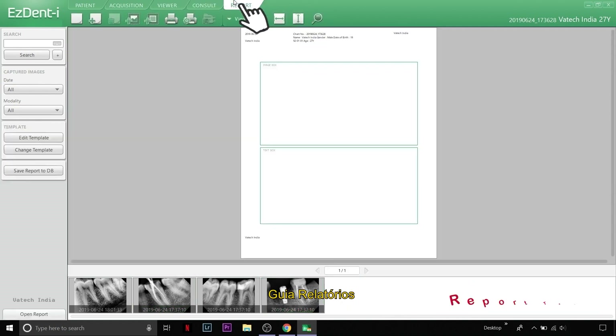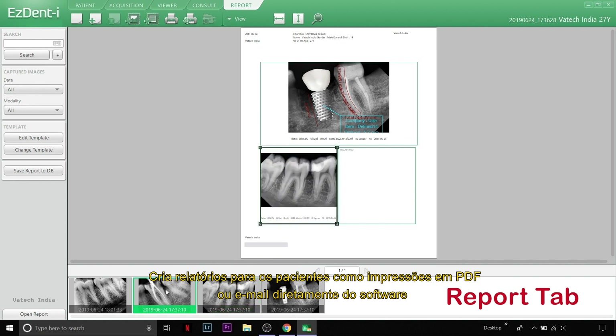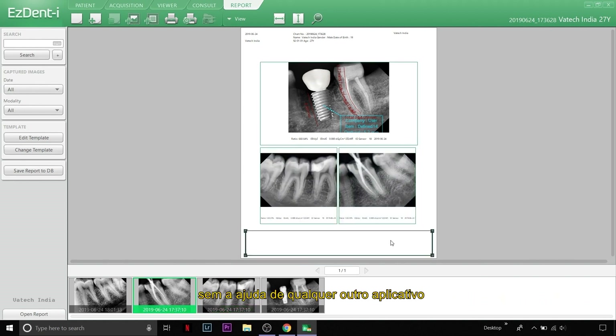The Report tab creates reports for patients as printouts, PDF, or email, directly from the software without the help of any third-party application.